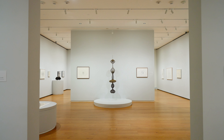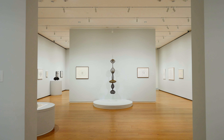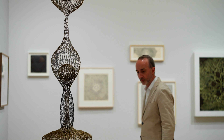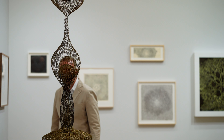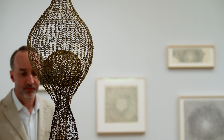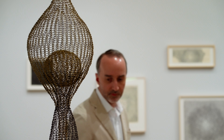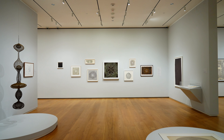Perhaps her best-known body of work, Asawa's form within a form wire sculptures. For the artist, working with wire was a natural extension of drawing on paper, transferring the line of ink into metal and moving it into space. Intrigued by the growth patterns she observed in nature, Asawa created layered and radiating compositions inspired by tree rings, flowers and vegetables from her garden.